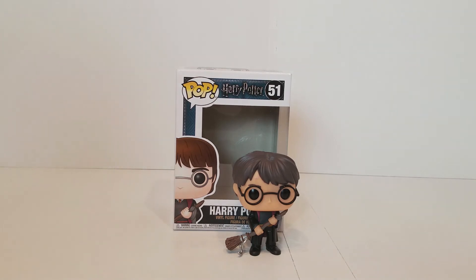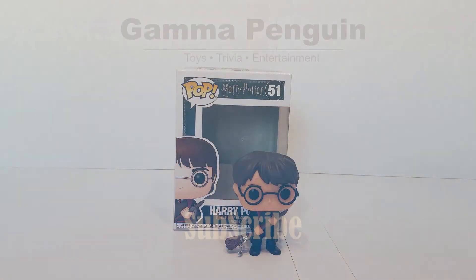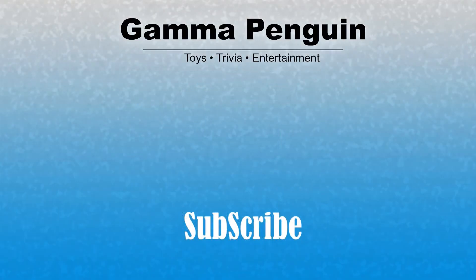I've gone over this in a lot of the other videos, but here are some of the other figures you can get from Wave 4. I'm really, really glad to have gotten this one, because I was really concerned I was going to have every other Harry Potter Pop that was out except for this one. It was kind of freaking me out. You have to be ready to go out to Barnes & Noble or any of the other places at a moment's notice.